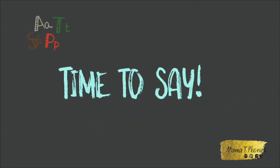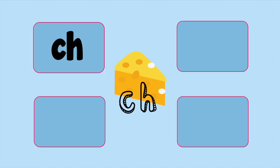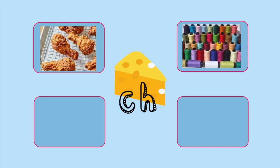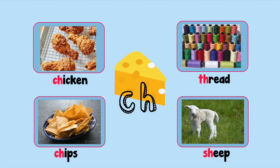It's time to say! Now we are going to practice saying the ch sound and hearing it in words. I might try to trick you with a couple of words that don't have the sound. Ch! Say each picture aloud as you see it - this will help you. Think very carefully before you decide. Chicken. Thread. Sheep. Chip. Time's up! Did you get them right? Well done.